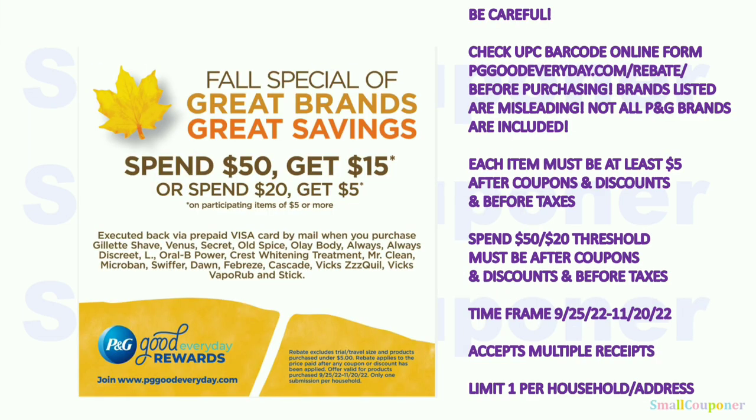Here is the P&G rebate. Be very careful — check the UPC barcode through the online form (linked in the description box) before purchasing, because the brands listed have been misleading. Each item must be at least $5 or more after coupons and discounts but before taxes. You must spend $50 or $20 after coupons and discounts but before taxes. The time frame is September 25th through November 20th. They accept multiple receipts, but it is a limit of one per household per address. Last day to purchase is November 20th — submit your receipts now.